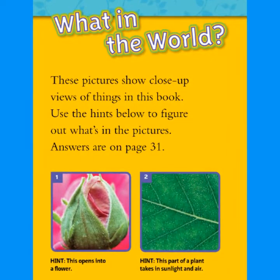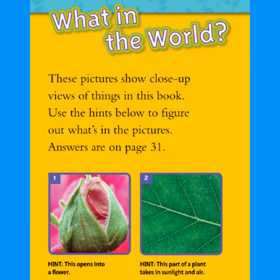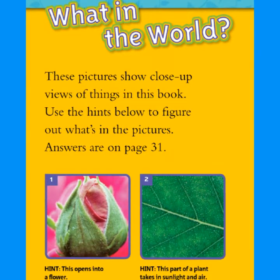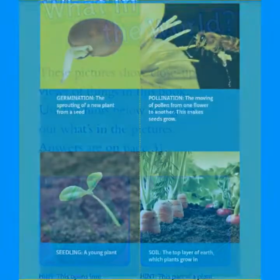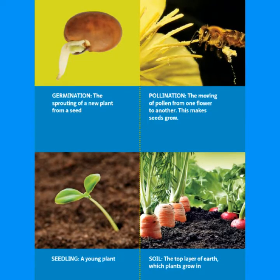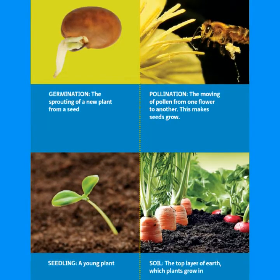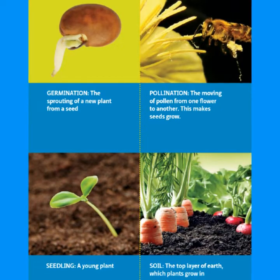What in the world? These pictures show close-up views of things in this book. Use the hints below to figure out what's in the pictures. Hint: this opens into a flower. Hint: this part of a plant takes in sunlight and air. Germination: the sprouting of a new plant from a seed. Pollination: the moving of pollen from one flower to another — this makes seeds grow. Seedling: a young plant. Soil: the top layer of earth which plants grow in.